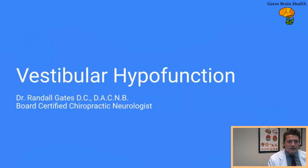Good evening everyone. Dr. Randall Gates, board-certified chiropractic neurologist, also a chiropractic physician at Gates Brain Health, tonight talking about vestibular hypofunction.